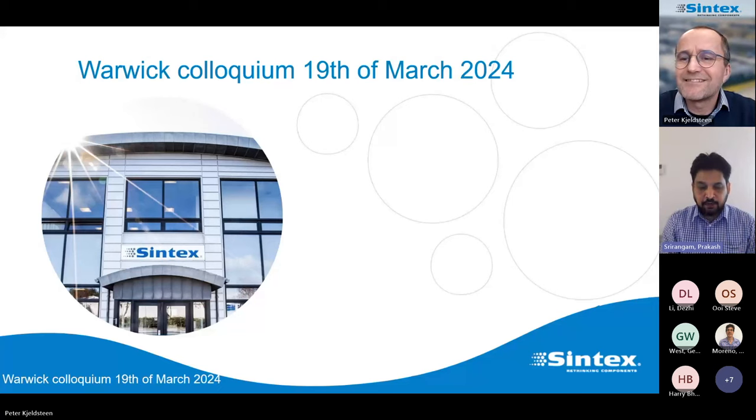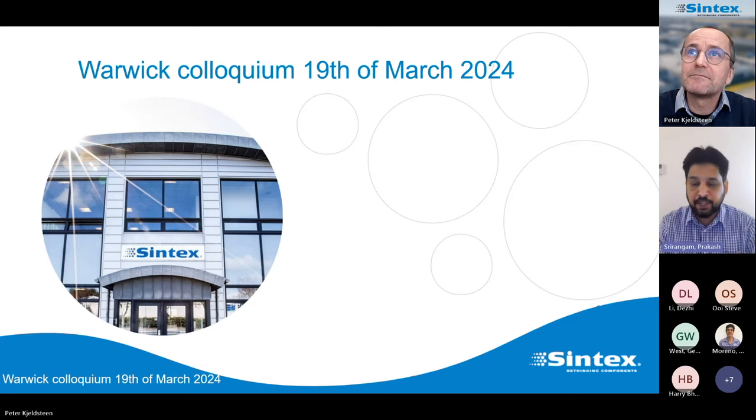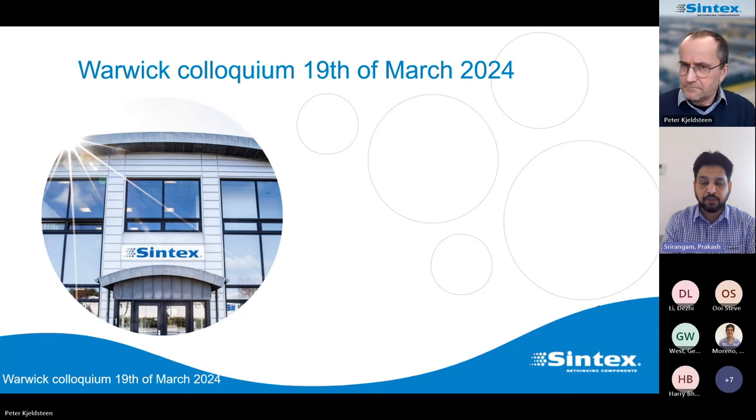Good afternoon, and welcome to our WMG Steel Research Group Colloquium. Today we have a great speaker, Peter Jeslisteen from Syntex Limited, Denmark. Peter graduated from the Danish Technical University in 1999 as Master of Science in Chemical Engineering, and in 2014 he also graduated with an MBA in Innovation. He has been working with spray forming of high-alloyed tool steels from 1999 to 2006, and developing and innovating new alloys and processes within powder metallurgy at Syntex since 2007.